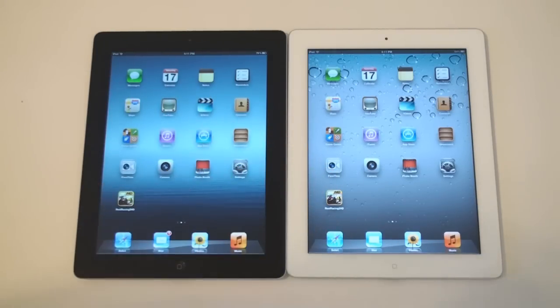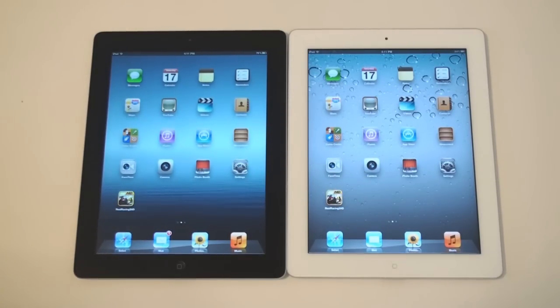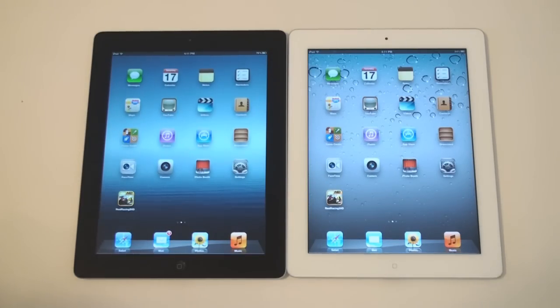And that wraps it up for my speed test. It turns out the iPad 2 did just as good as the iPad 3, if not better than the iPad 3. I was a little bit disappointed. But I think the iPad 3 is going to come out on top when you start getting to those heavy performance, game-based apps.